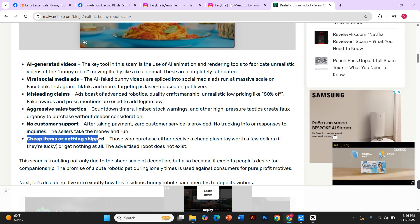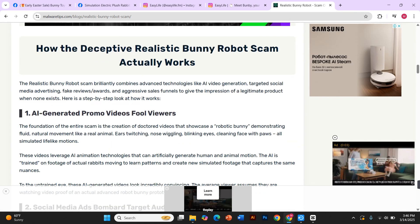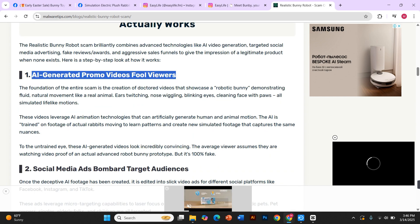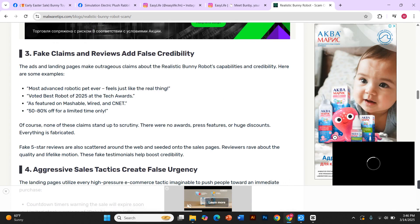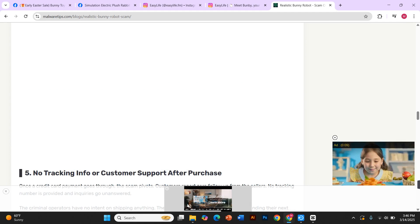And it doesn't stop there. These fraudsters don't just deceive buyers — they also steal from real artists. Many professional plush toy creators have had their videos stolen and misused in these ads, making it seem like they're selling robotic pets when they're not. It not only misleads customers but harms legitimate businesses and the artists behind the real work.